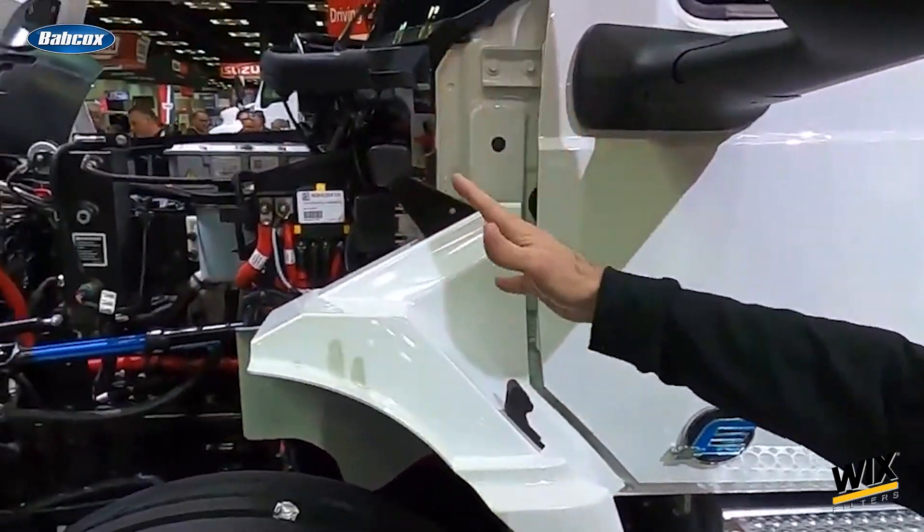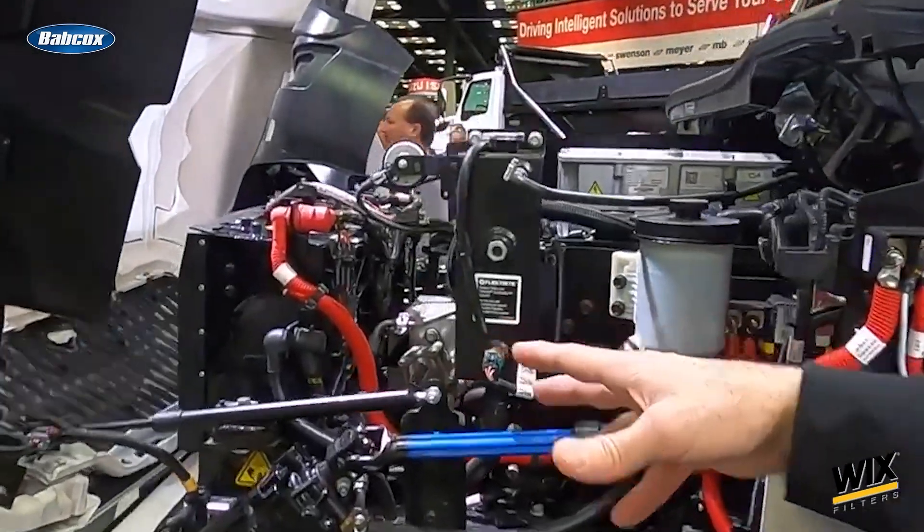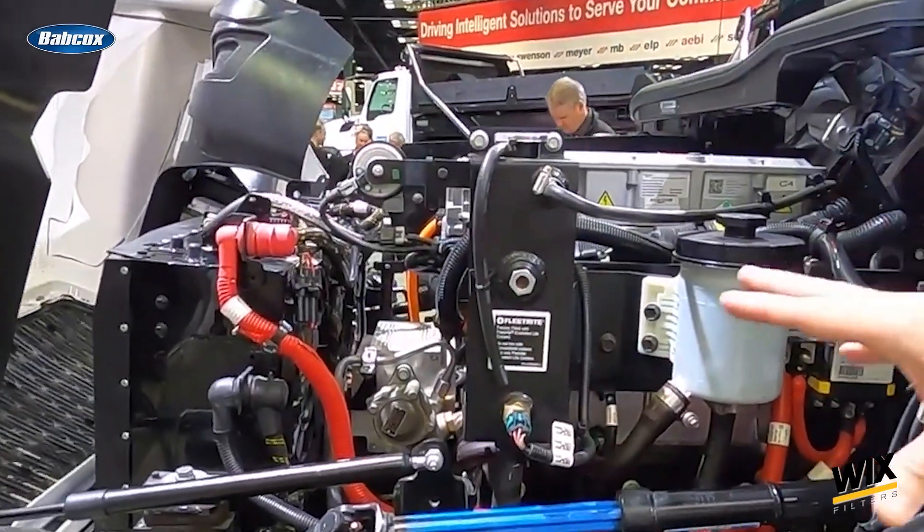International Trucks showcased an International EMV battery electric medium-duty truck that sported an EPTO — an electric power takeoff that supplies bodies with the needed power. On the show floor, we walked around a model with a variable frequency drive motor that has an SAE B-flange, allowing it to supply 40 kilowatts — approximately 55 horsepower continuous — or 60 kilowatts, which is about 80 peak horsepower.